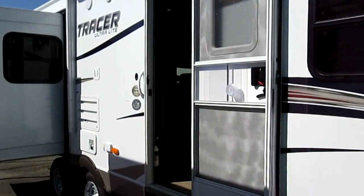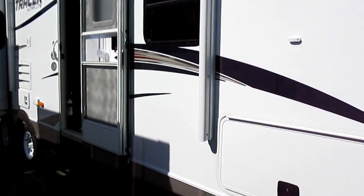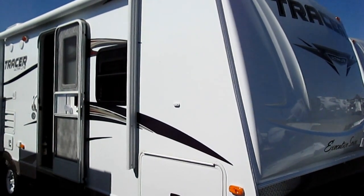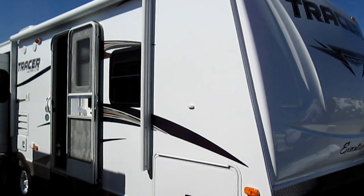The Tracer 2700 RES is in the executive series. One thing about the tracer series is they're very lightweight trailers, which is nice. So if you're wanting to tow a little bit more trailer but not able to tow a lot of weight, this will help you out.